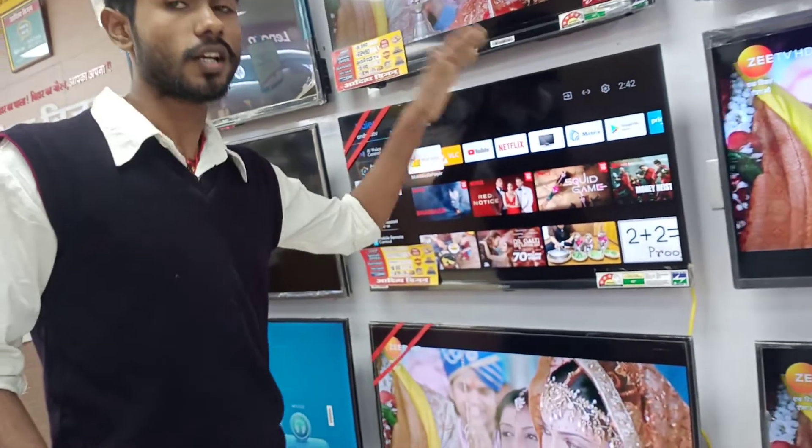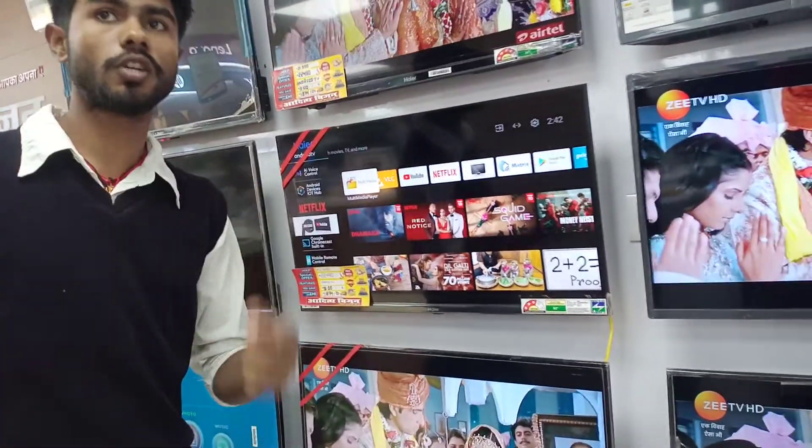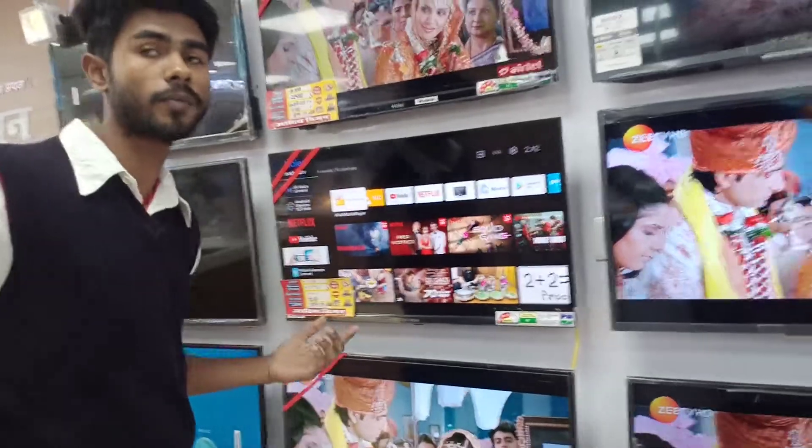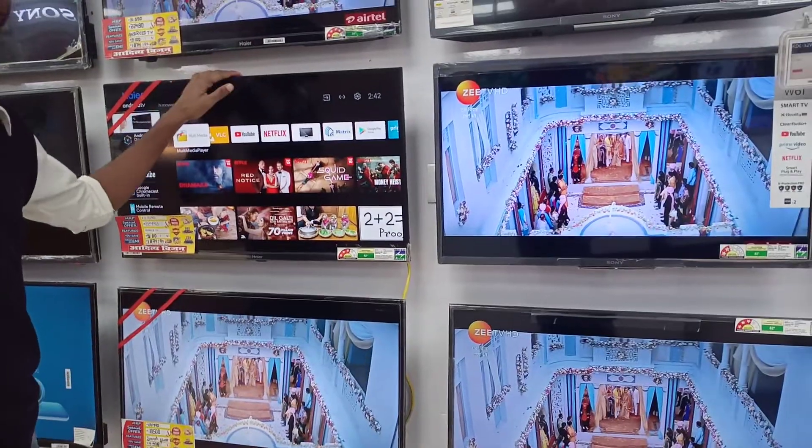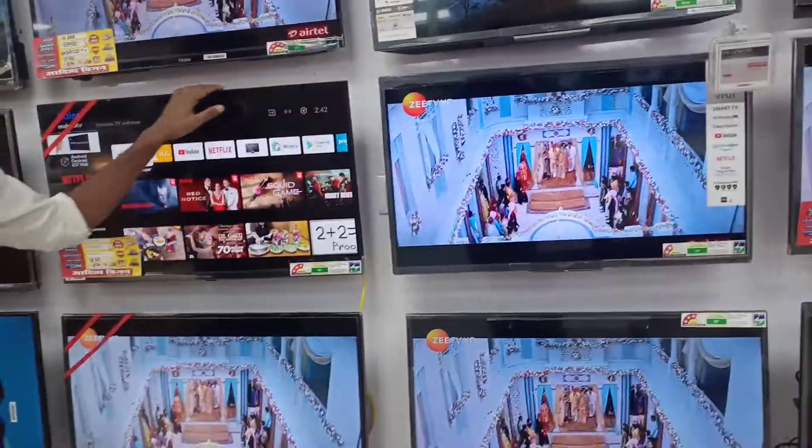What is the price? The price is ₹22,490. If you look at the MRP, it is ₹33,590. At ₹22,490, this is a very good deal if you are looking to purchase this TV.